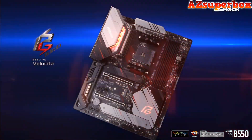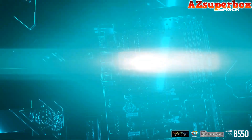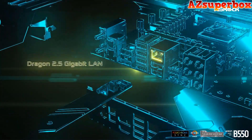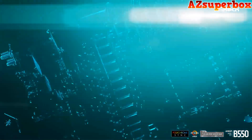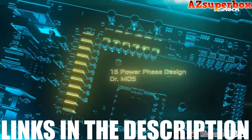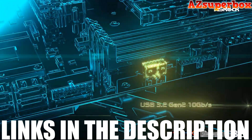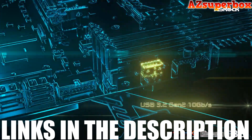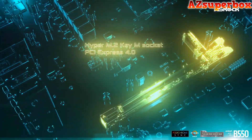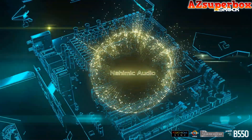Our dedication to excellence guarantees that these motherboards will seamlessly integrate with your Ryzen 5 5600G CPU, providing easy access to all the necessary ports and functions. For more detailed information about the top 5 best motherboards for Ryzen 5 5600G that we discuss, please check the links in the description below this video. You'll find pricing and additional details about each motherboard. If you seek a more comprehensive analysis and comparison, be sure to visit our website, azsuperbox.com.